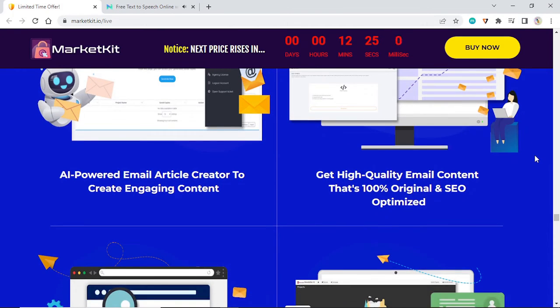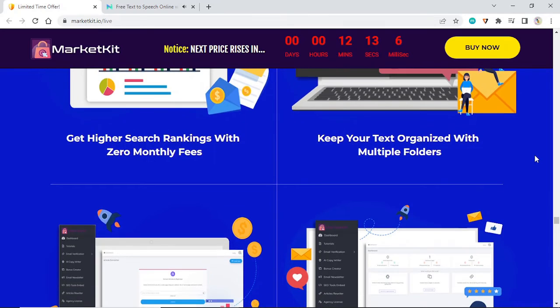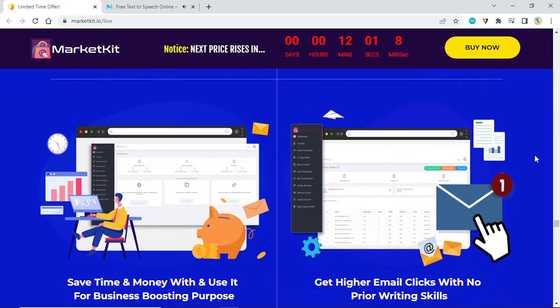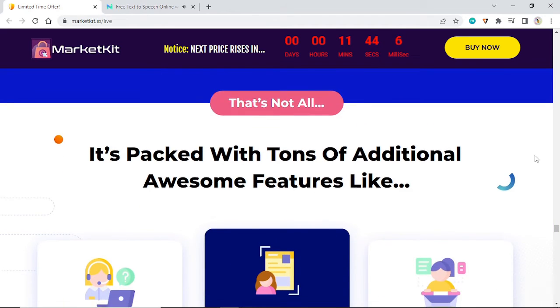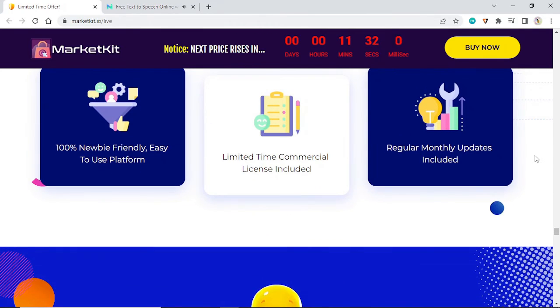Get detailed analytics and stats. The AI-powered email article creator generates engaging content that is 100% original and SEO-optimized for higher search rankings — with zero monthly fees. Keep your text organized with multiple folders. Instantly generate profitable, high-engaging email articles in minutes. Drive better quality outputs, get better context, save time and money. Get higher email clicks with no prior writing skills. The 100% newbie-friendly, easy-to-use dashboard is packed with additional features — no prior tech or marketing skills needed, step-by-step video tutorials, limited-time commercial license included, and regular monthly updates.